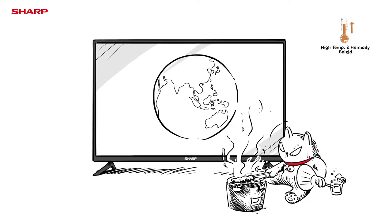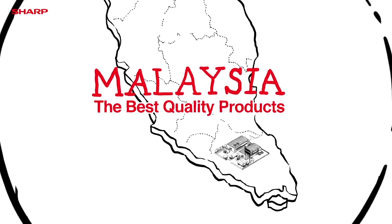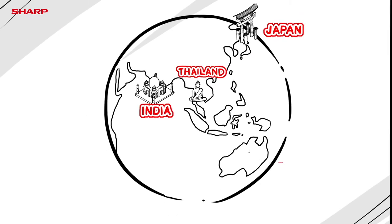Test 7: High Temperature and Humidity Shield. Our commitment to consistently produce the best quality products in Malaysia makes Sharp Aqueous TV one of the most sought-after brands in the world.